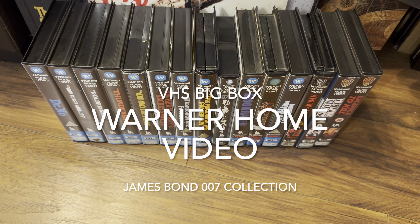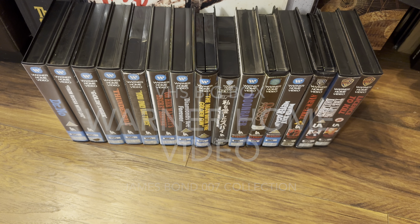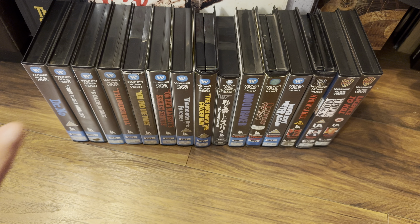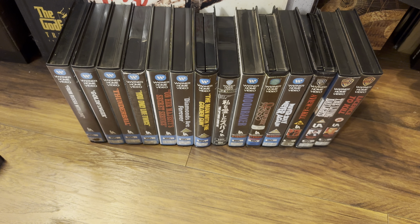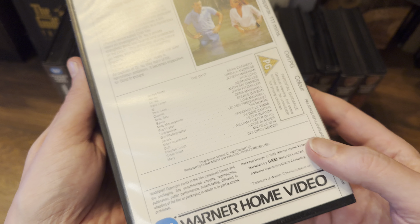Hello again and welcome back to the channel. Richard back again with another video, and today it's the James Bond Collection Episode 007. There's been six parts before, hopefully you've enjoyed them. Today's special because it's part seven. I'm looking at the big box Warner Home Video releases. Some are in a little bit of bad condition now — they are pretty old. This was pre-certification, 1982.